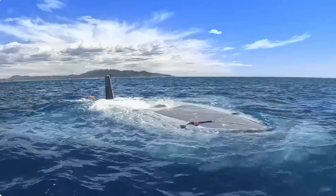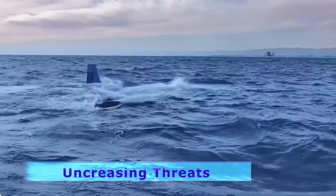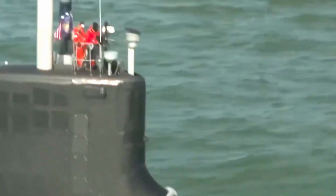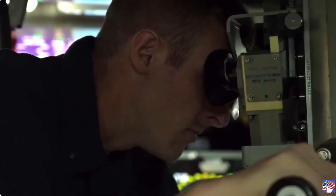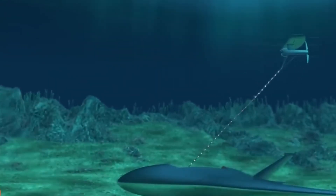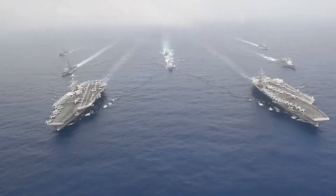The creation of the Manta Ray was sparked by the increasing sophistication of undersea threats and the necessity for a more adaptable and resilient underwater presence. Traditional manned submarines, while powerful and versatile, are limited in endurance, stealth, and pose inherent risk to human operators. The Manta Ray overcomes these limitations by offering autonomous operations, enabling it to undertake missions that would be too dangerous or logistically difficult for crewed subs.